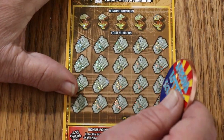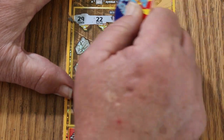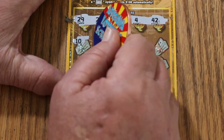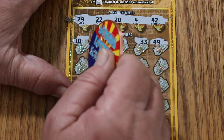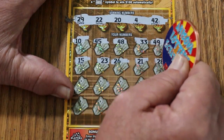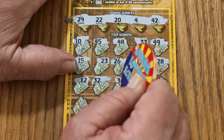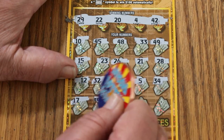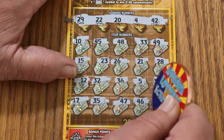Ticket 35. Winning numbers: 29, 22, 24, and 42. Play area: 10, 45, 48, 33, 49, 15, 23, 26, 21, 28, 12, 32 — no help — 36, 5, 34, 17, 35, 47, 46, and in the corner the big 50. Nothing.